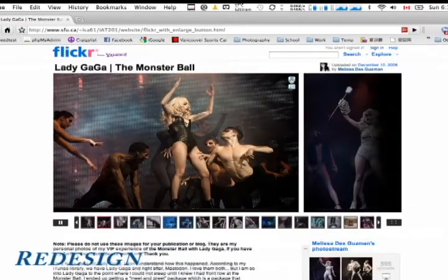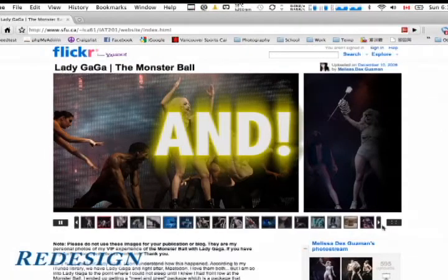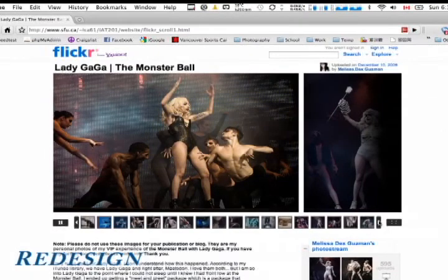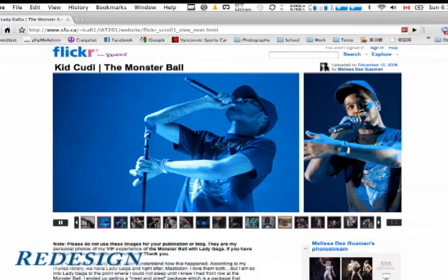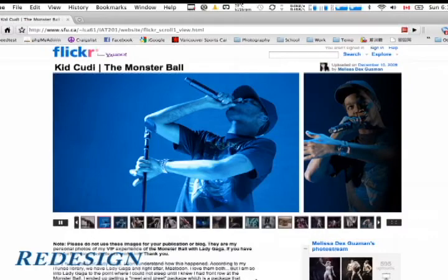Our redesign improves natural mapping through more intuitive navigation, leading to greater usability. By creating a more intuitive navigation system, users can now quickly look at many photos of friends, strangers, or even job seekers without running into errors and having to use the back button.